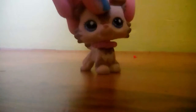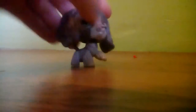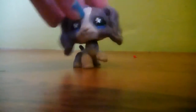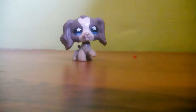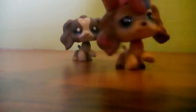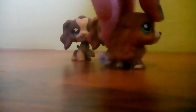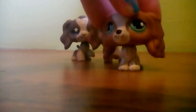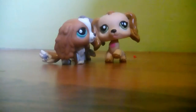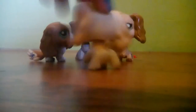Okay, so now I'm gonna be showing you the Cocker Spaniels. This was my first Cocker Spaniel — she has a marker mark and her nose is kind of coming off. My second one was this one, and I think my third one was this shorter one. Then I have this one — it's blonde with green eyes.